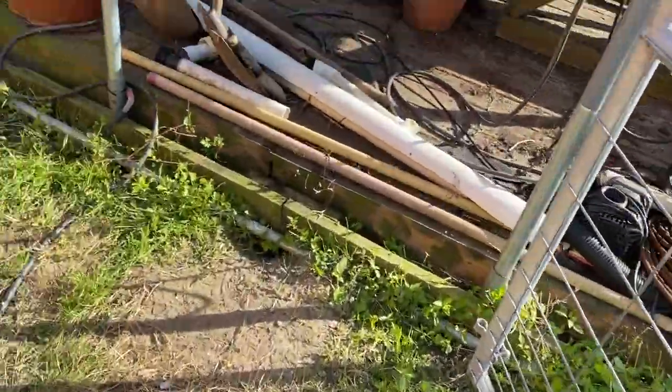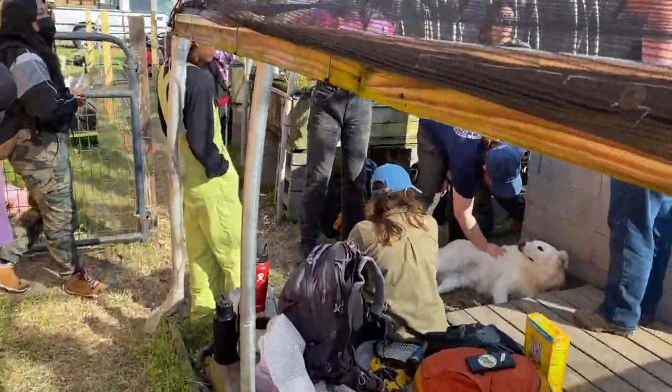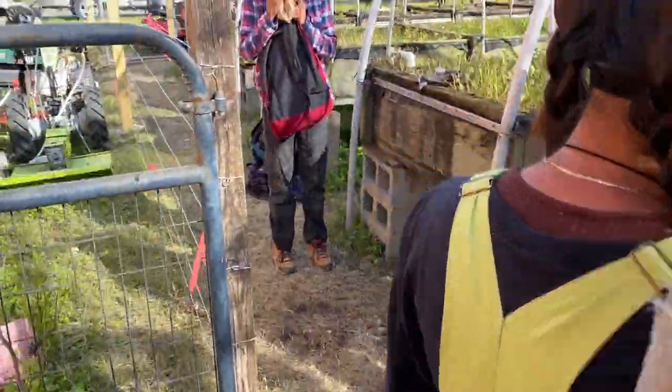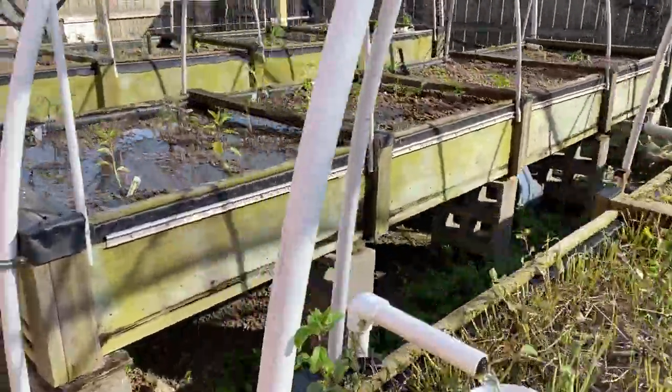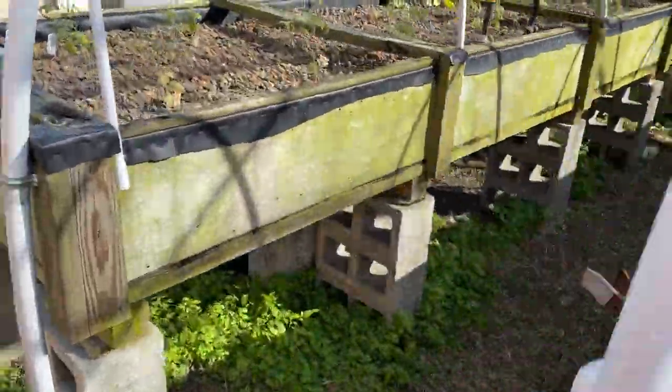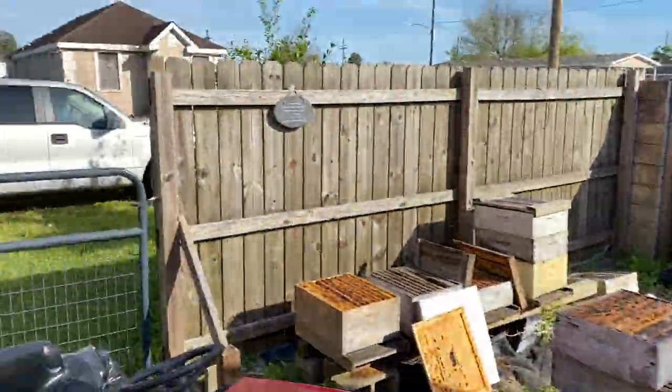Site number one is underneath what's now a hydroponic system. Site number one has some different soil characteristics — it's from over past the aquaponic mint and tomato growing facility, taken from just down here near the street.